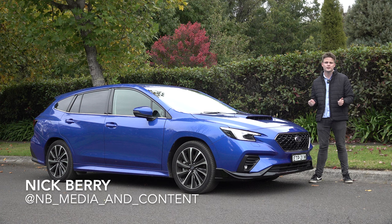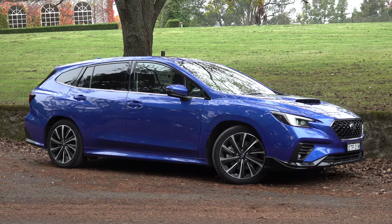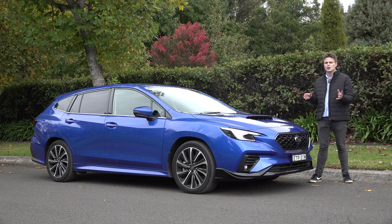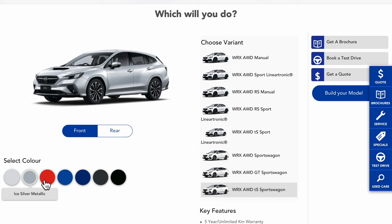Welcome back to NB Media and Content. In today's video, I'll be featuring the Subaru WRX Sports Wagon. This is a car you should consider if you're looking at things like the Golf R Wagon and the Skoda Octavia RS Wagon. However, it's not quite identical to the WRX sedan, which I'll point out the differences in this review. I'm going to talk about the design, interior features, options and specifications, and then I'm going to drive it.